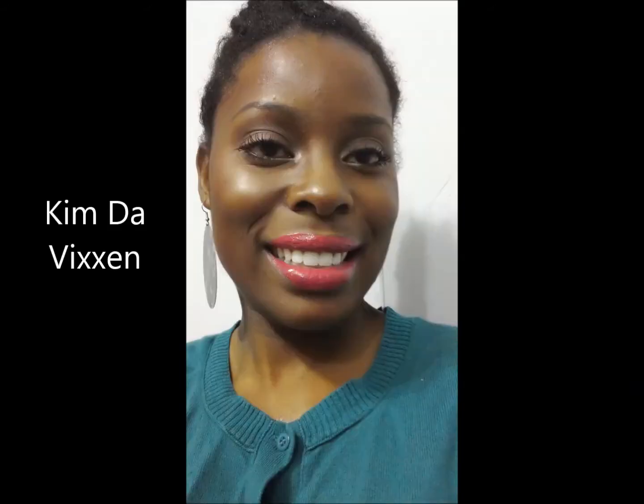This is Bubblegum — not a color I would wear without a liner, pretty color, it's a coral color. This is Kim the Vixen. This one is actually a very pretty nude, I like this color — it's a pinky nude and it's called Dynasty.